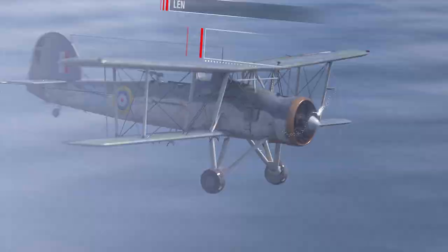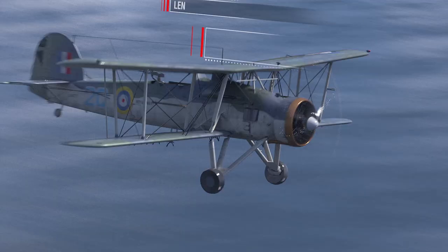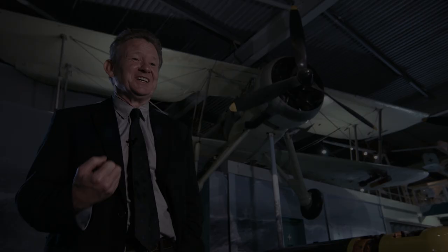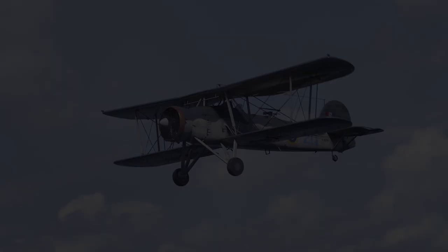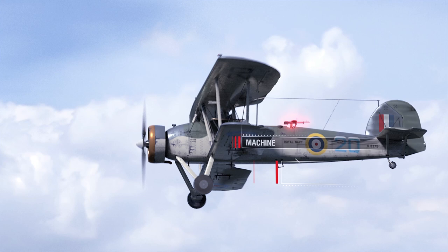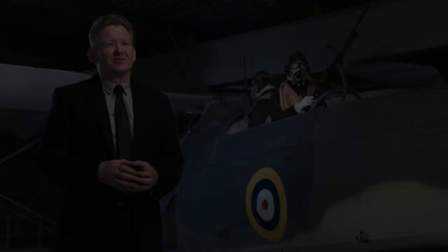Fairey Swordfish specifications: length 11 m, wingspan almost 14 m, maximum take-off weight 4,036 kg, engine Bristol Pegasus 3M at 690 hp, maximum speed 222 km/h. The Swordfish could be slowed right down to almost a walking pace for safe landings. Armament: one 7.7 mm Vickers machine gun forward, one 7.7 mm Vickers or Lewis machine gun in the rear cockpit. Payload: three 227 kg bombs, or a 702 kg torpedo. The Swordfish could carry a variety of weapons — torpedo, mines, depth charges, small bombs, and under-wing rockets — but the torpedo was its mainstay.